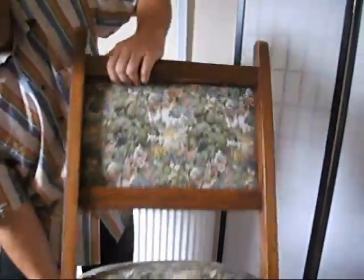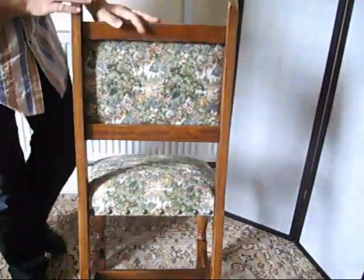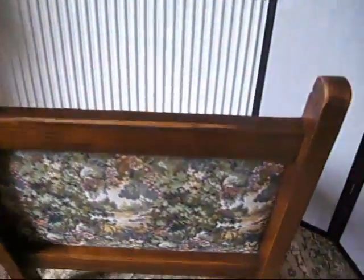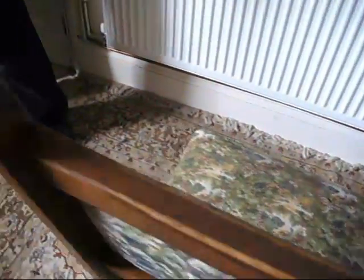They've been well taken care of. Really well taken care of chairs. They're quality made in the first place, and that's half of it, isn't it? I did notice that one of them on this top edge has a little bit of gnarling or something — it looks like maybe a child chewed it slightly.